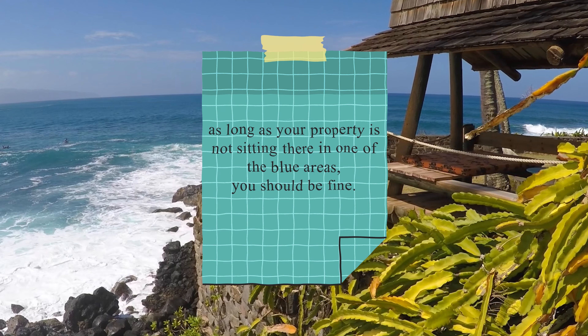There's no defined answer that this is exactly what it will look like — it may not be this much, it may be more. But this has to be disclosed. So as long as your property is not sitting in one of the blue areas, you should be fine. Let us know if you have any questions.